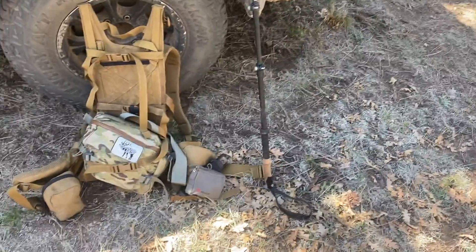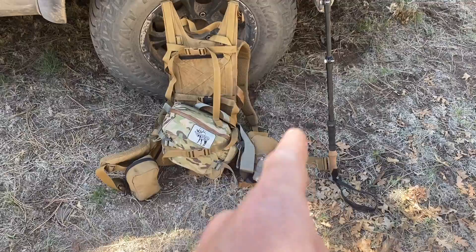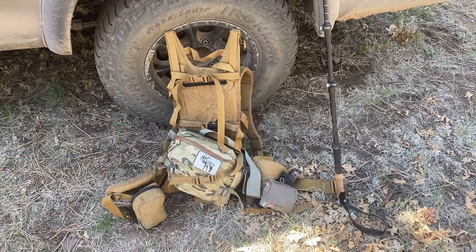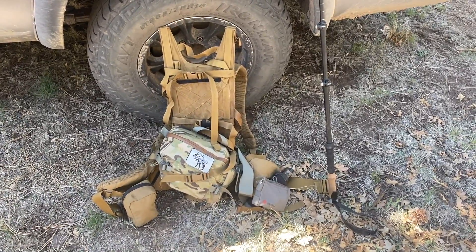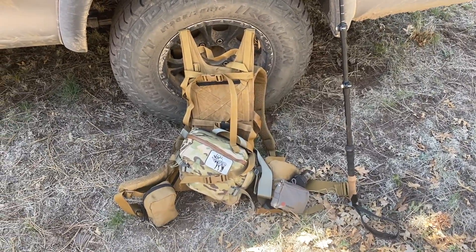I stripped down the Stone Glacier to a more minimalistic shed pack. Took the bag off it and just have a little fanny pack on it, and then just the frame so I can strap sheds to it. It has a meat shelf, so between everything going on there, I should be able to haul a decent amount of sheds if we get into them. It would have been nice to have yesterday — I was packing horns on my shoulder and I missed two sheds because I had the horns on my right side like this.